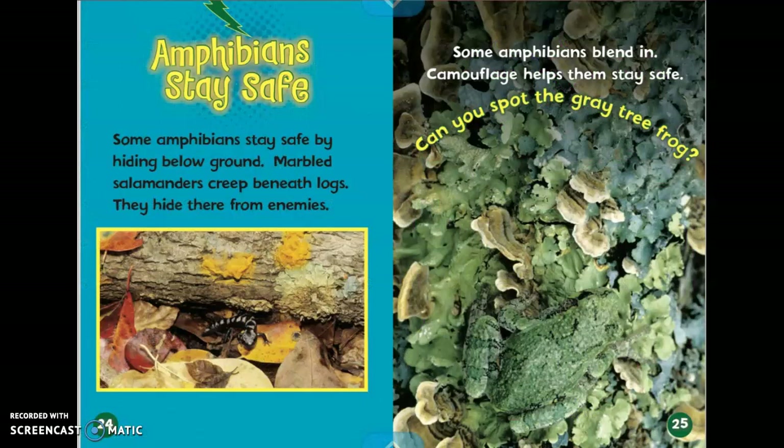Amphibians stay safe. Some amphibians stay safe by hiding below ground. Marbled salamanders creep beneath logs. They hide there from their enemies. It says some amphibians blend in. Camouflage helps them stay safe. Can you spot the gray tree frog?